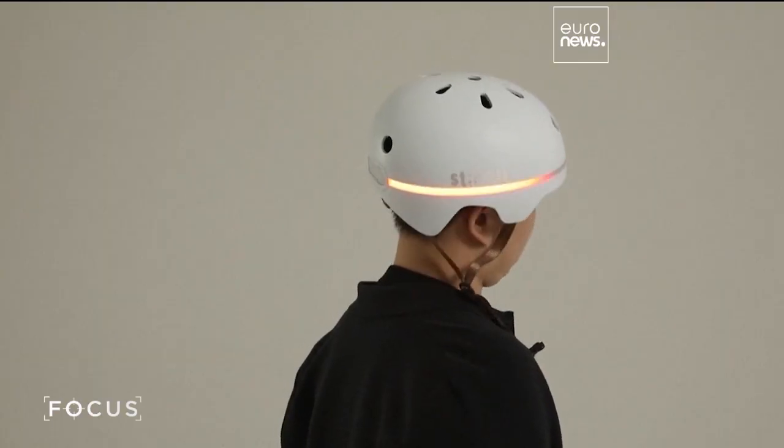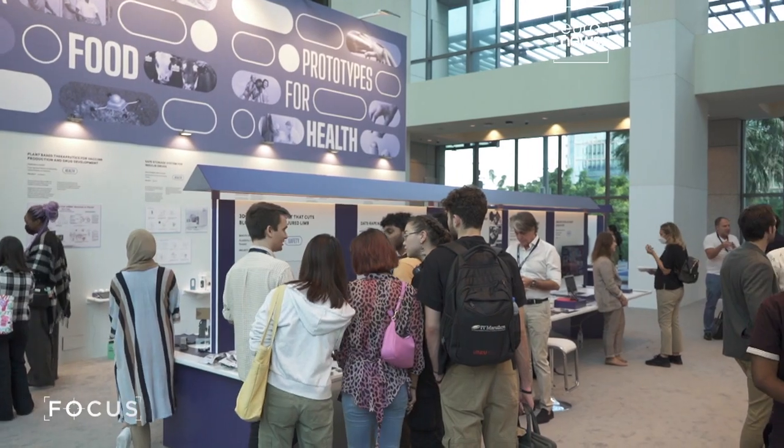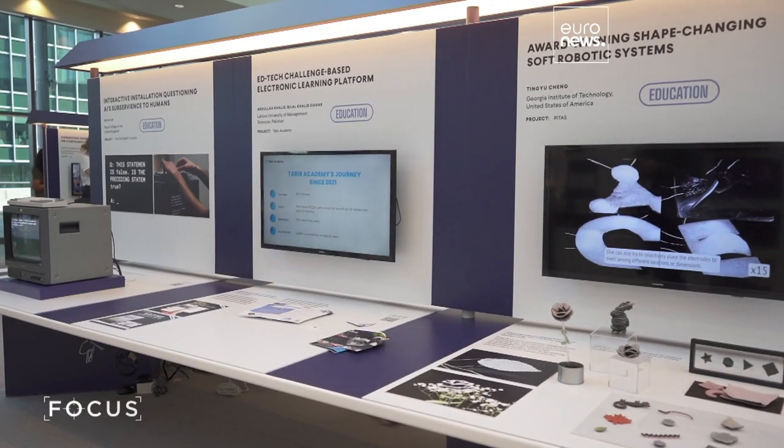Many of the creators at Prototypes for Humanity have their eyes on the prize, but there could only be four winners, each getting 24,000 euros. The idea of the prize is to award academic excellence. We are looking for solutions that are using technology in an innovative way and that can also be scalable to other communities on the planet.